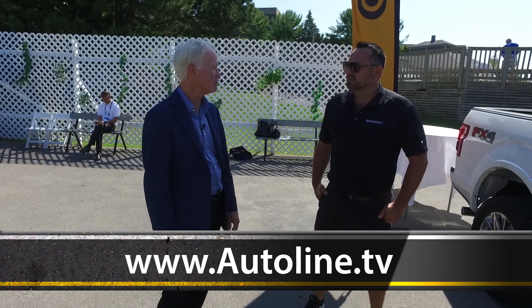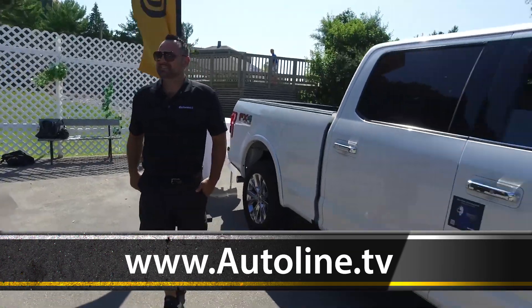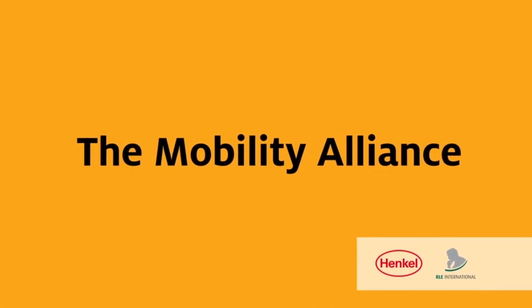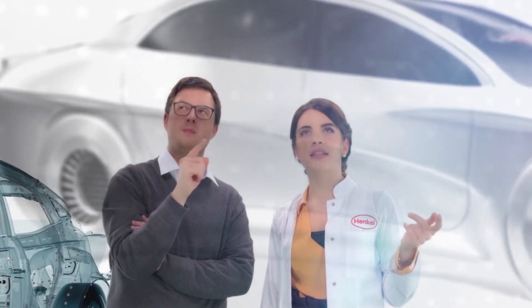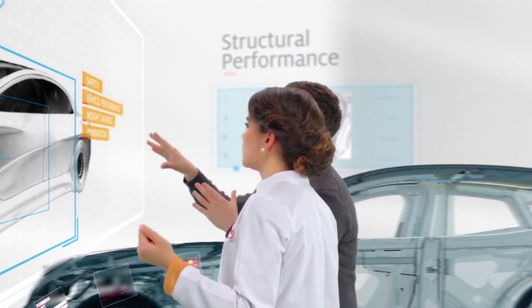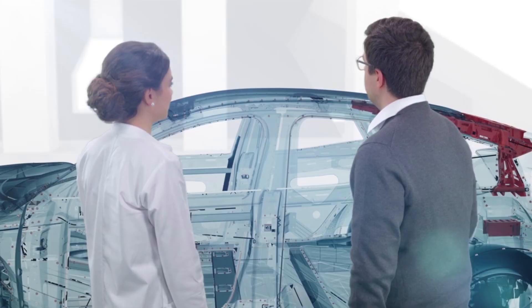Vladimir, thanks for bringing us up to speed on door technology. Absolutely, thank you. Market-leading chemical company Henkel and engineering specialist RLE International launched the Mobility Alliance — a strategic partnership to boost the car development process and sustainability by addressing customer engineering needs from the earliest design and simulation phases.